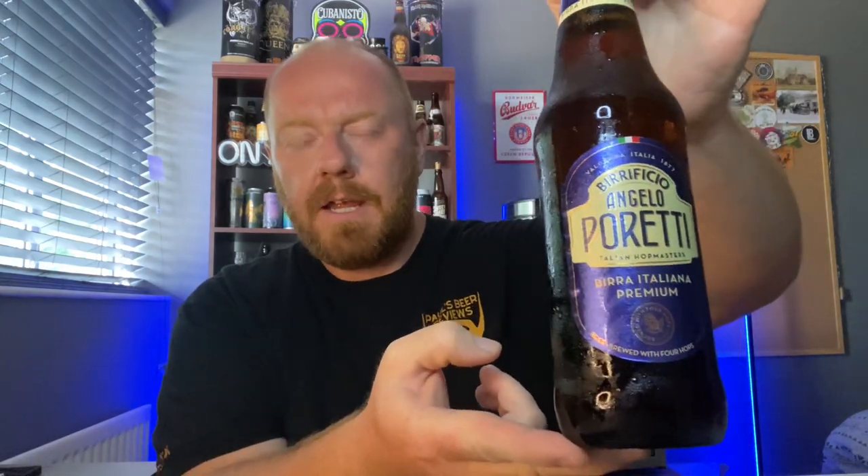Hello and welcome back to another one of Paul's Beer Reviews. Hope you're all doing well today. I've got a lager to review — an Italian lager, well, I say it's Italian. It's actually brewed over here now, but it's readily available in supermarkets. It is the Birrificio Angelo Pareti Italian Premium Beer, coming in at 4.8% ABV.